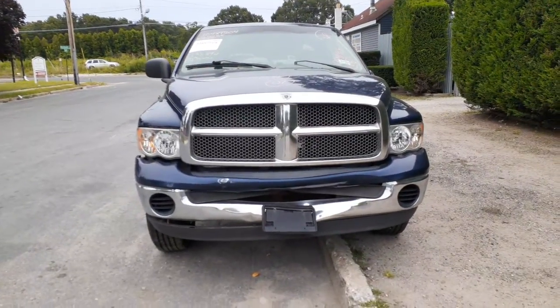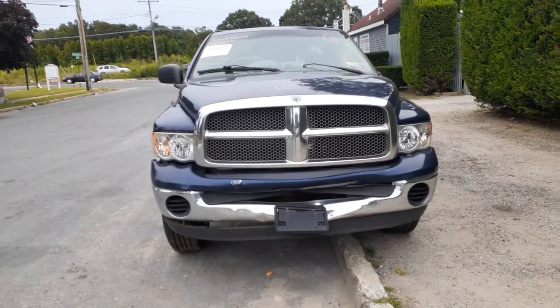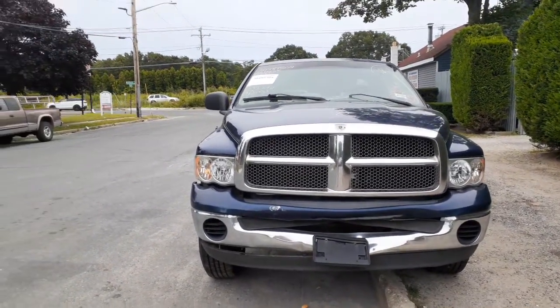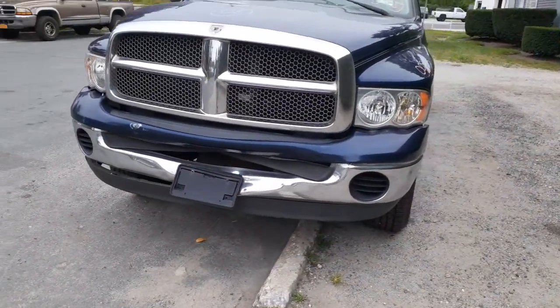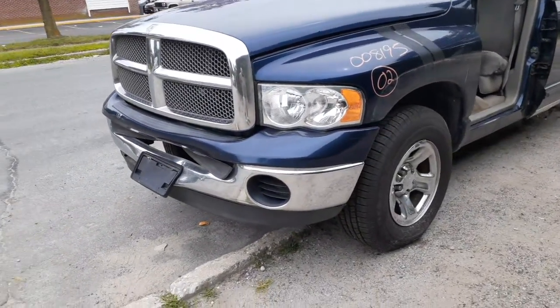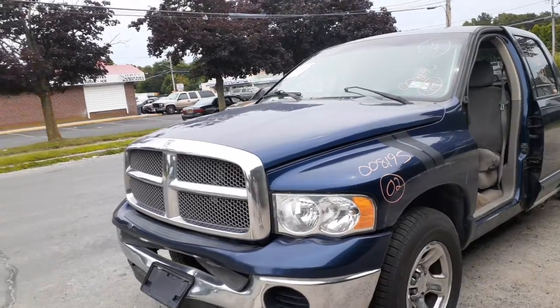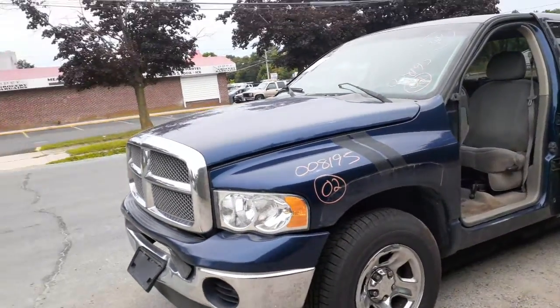The newest addition to the inventory is a 2002 Dodge Ram quad cab, 4.7 automatic 4x4. Stock number is 8195. As you can see, it's got a hit in the front — took out just the bumper and the cover. This is a 4x4 automatic SLT quad cab.